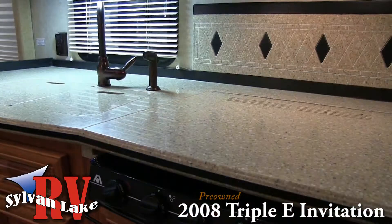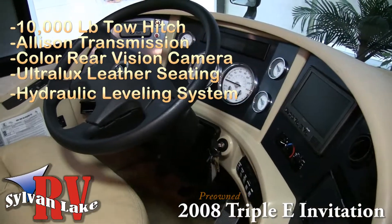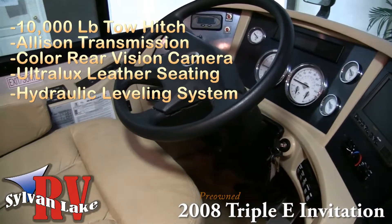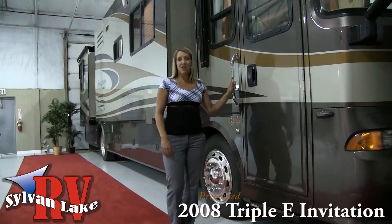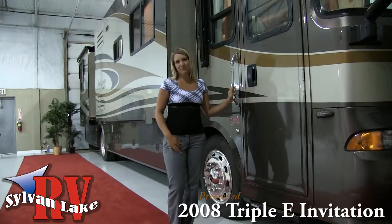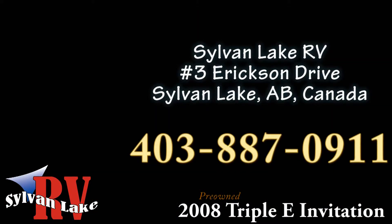With a smooth ride and power behind the wheels, the 2008 Triple E Invitation is ready to hit the open road. From Phoenix to PEI, the Invitation will get you where you need to go in comfort. So if the Invitation is calling your name and you're ready to make your dreams a reality, call Sylvan Lake RV today at 403-887-0911.